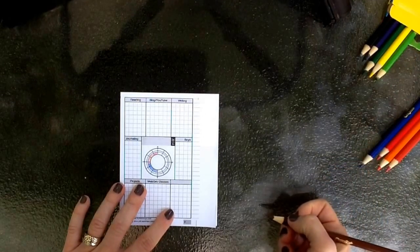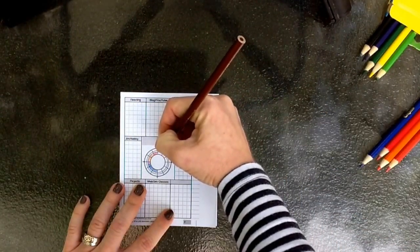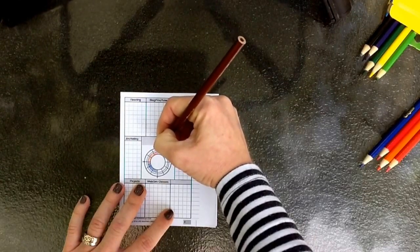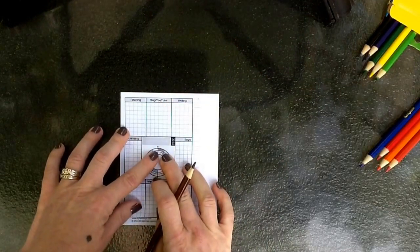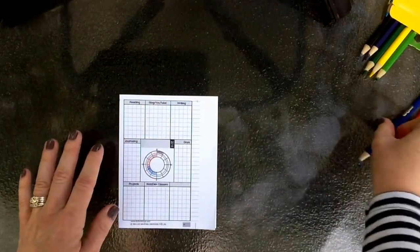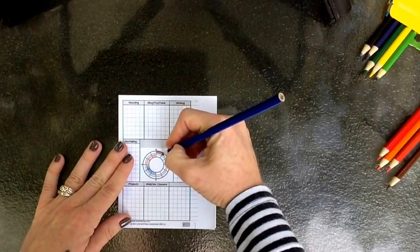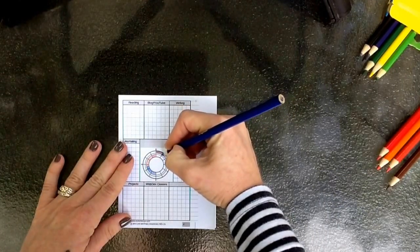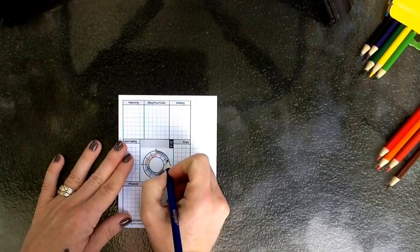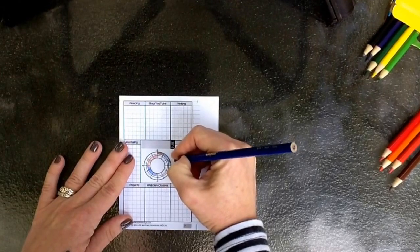From noon to one, I finished my September monthly setup and quickly checked into an online journaling class I'm taking with Romany to see if I had missed anything — while Liam was eating lunch sitting next to me at the table. Then from one until about two-thirty I was just playing with Liam; we came outside and played around for an hour. Then it was time to leave to pick up Jack and Dakota, which takes until about two-thirty to three o'clock to get them both.